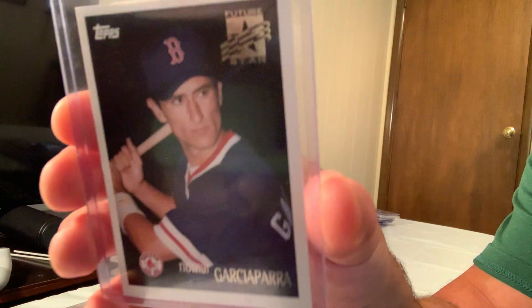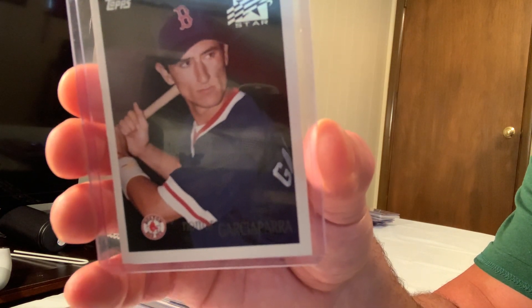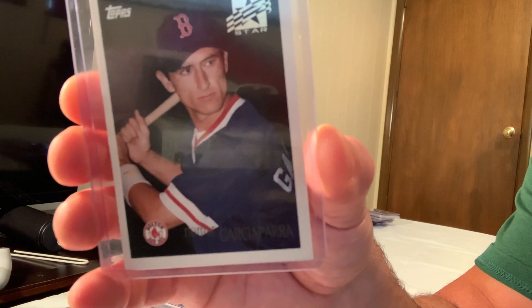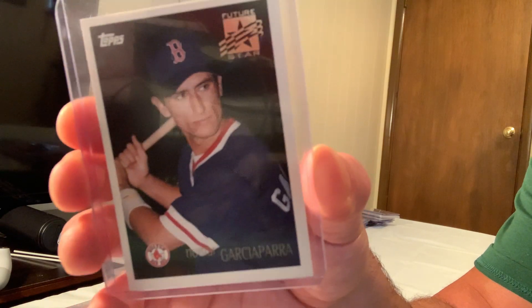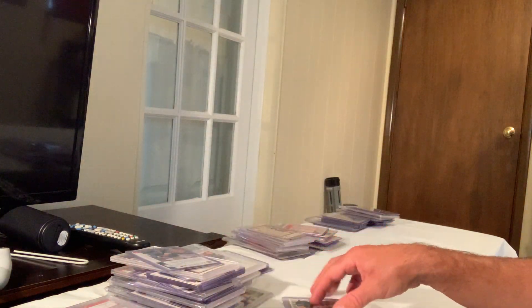Here is the Nomar Garciaparra Topps Future Stars card — I'm a little out of order — but this card must have sold for somewhere around $100.